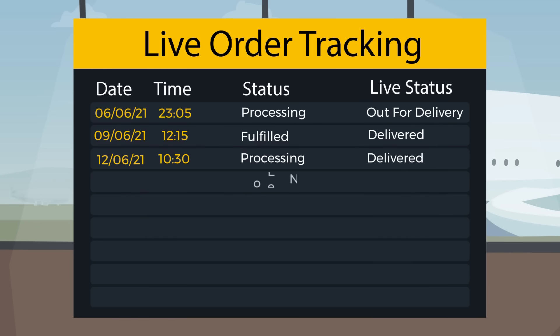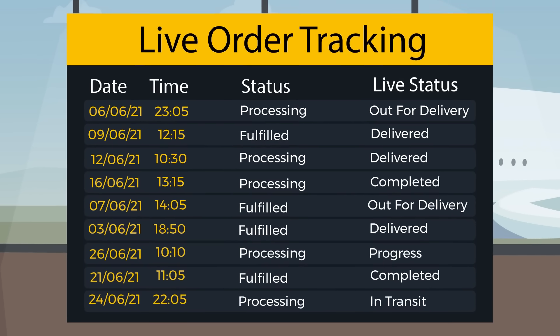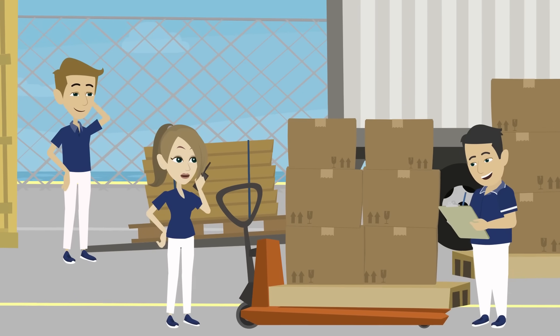Live order tracking details on the Magento dashboard and automatic updating of order status to fulfilled makes it easy for store owners to manage store processing and to ensure the best delivery experience for the customer.